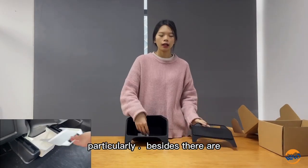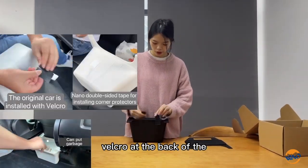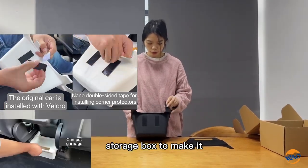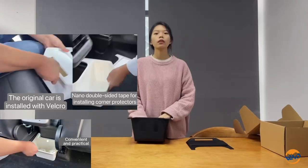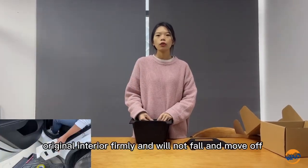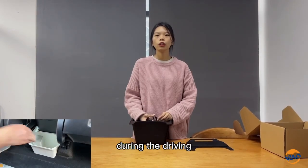Besides, there are velcro hooks at the back of the storage box to secure it, fixed to the original interior firmly, and will not fall or move during driving.